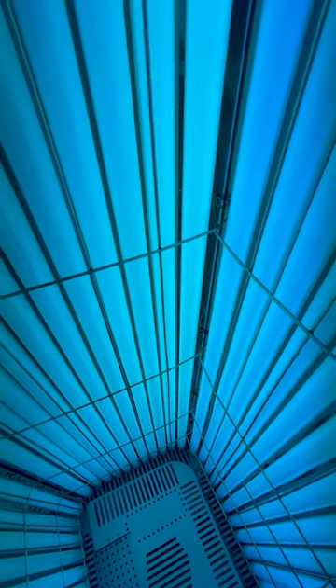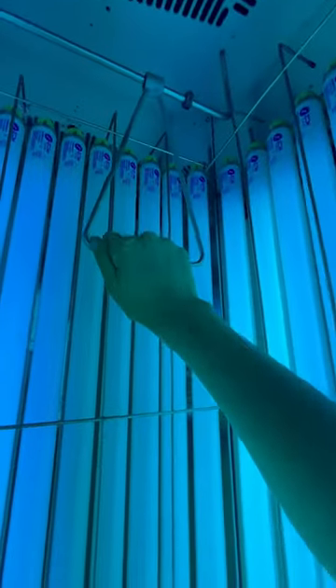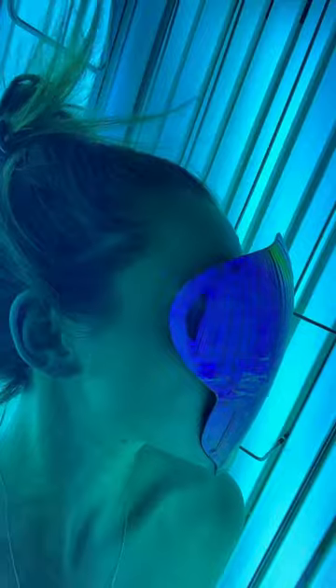I prefer the stand-up over the lay-downs — I feel like you get a really even tan. There are even handles to hang on to if necessary. Here's me just jamming out a little bit, and then I got this California contouring mask that I need to do a review on because I'm really intrigued to see what it does.